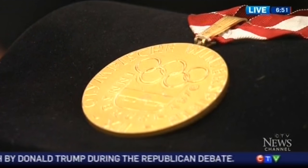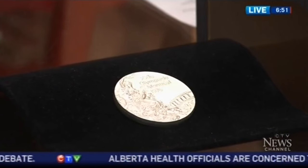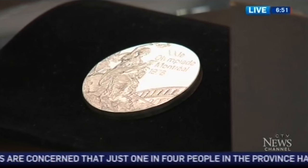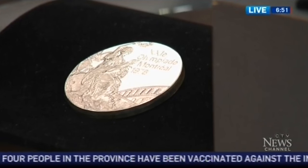Last but not least, we go back to Montreal again. This was Montreal — the Summer Olympics, 1976. This was made by Giuseppe Cascioli, famous Italian painter and sculptor. And that one is $8,000 to $10,000 — that's the appraisal.